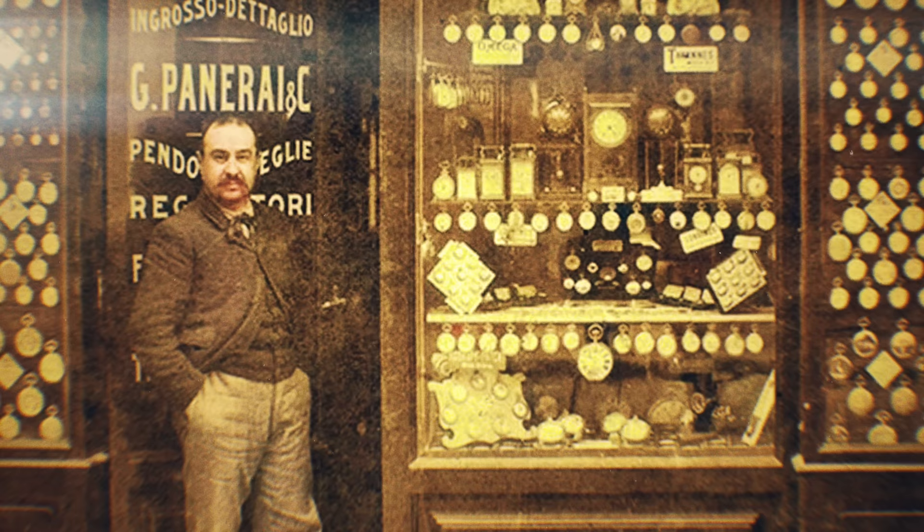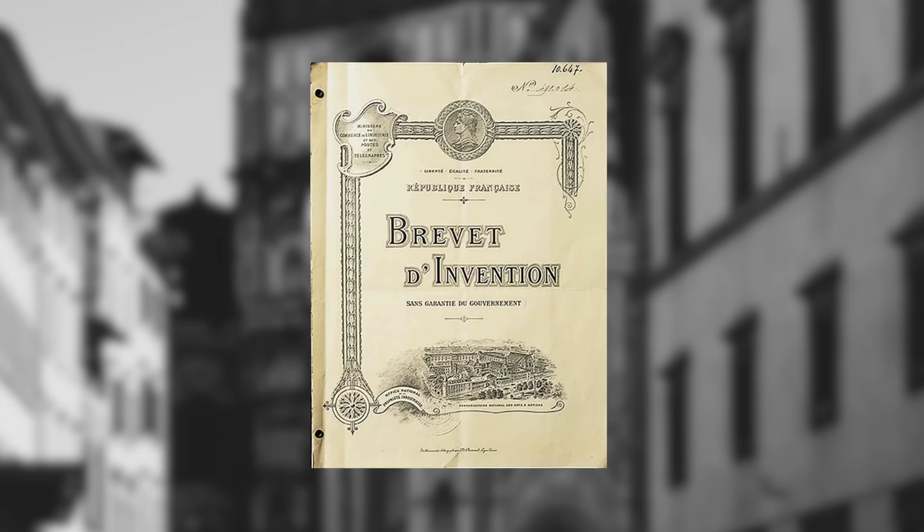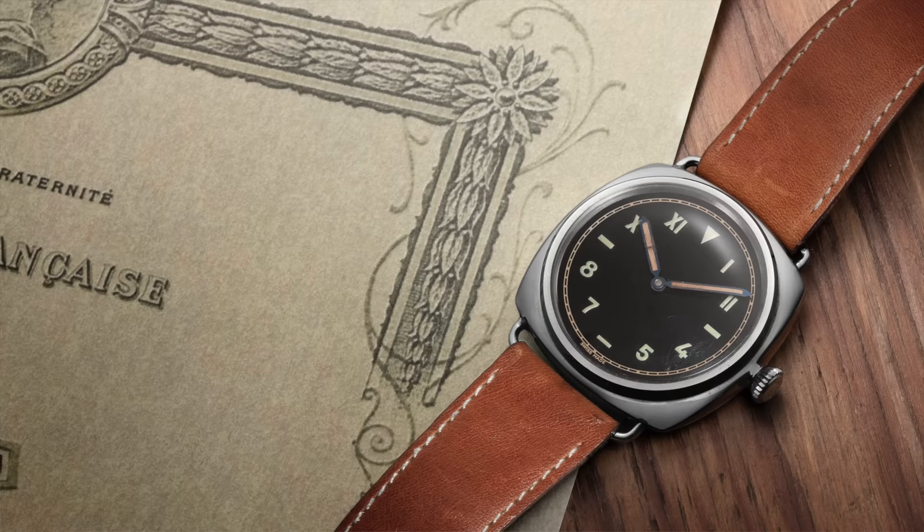In contrast to much of the watch industry, Panerai's history is distinctly Italian, with the name dating back to 1860 when watchmaker Giovanni Panerai opened a humble watch and clock shop in the heart of Florence, Italy. After providing technical instruments to the Royal Italian Navy, Panerai created a luminescent radium powder, officially named Radiomir, in 1915 for use in military gun sights — an innovation that would help shape the brand going forward.